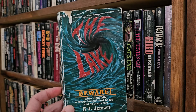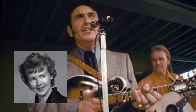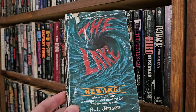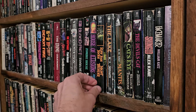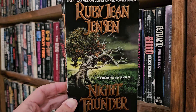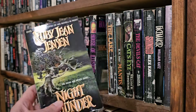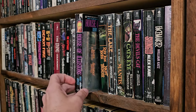Ruby Jean Jensen. The Lake — pretty beat-up copy. I haven't read that one. I did read this Ruby Jean Jensen — Night Thunder. It was awesome. Kind of got, like, Poltergeist 2 vibes to it. That was really good. There's no review video of this one because it was before — I don't even think it's on the blog. But it was great.